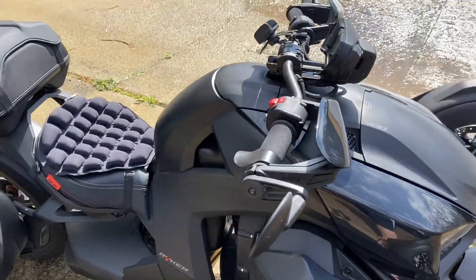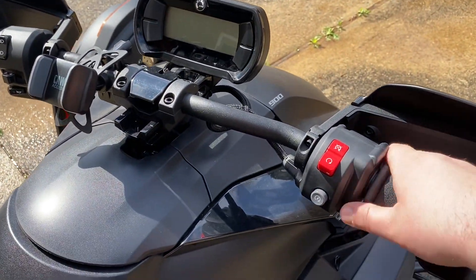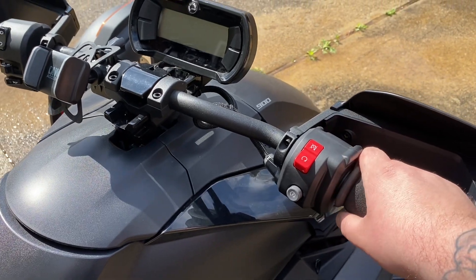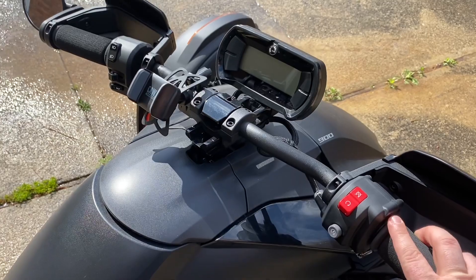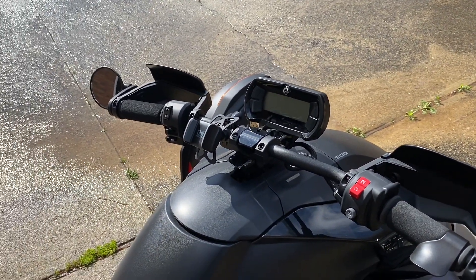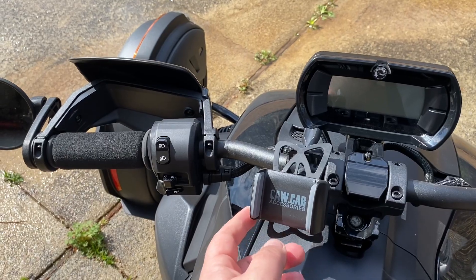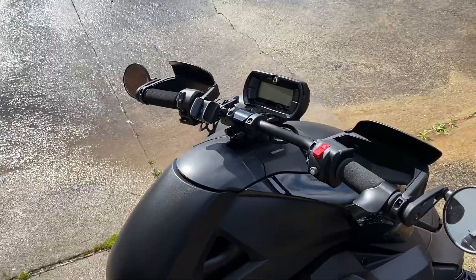Also added hand guards and deflectors, plus a throttle assist so I can rest my hand when it gets tired — a simple little lifesaver. I don't have an Atlas lock yet; I'm debating whether to get one. And I just have a regular phone mount — this claw car mount does a great job and I'm pretty satisfied with it.